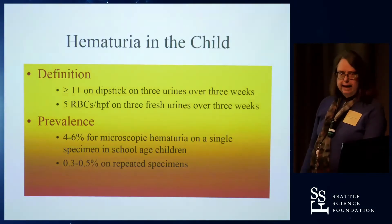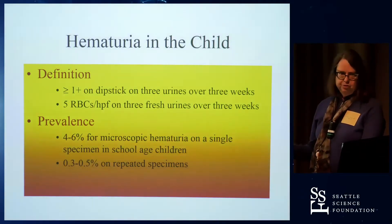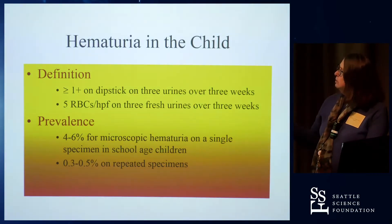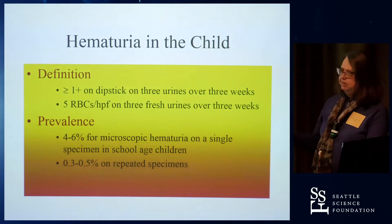My caveat is anyone submitting their urines to somewhere like LabCorp — that's not a fresh urine. It's going to be eight to twelve hours before someone's looking at it, so you're not likely to see red cells on a specimen that's been sitting that long. That's the definition for micro hematuria and persistent micro hematuria. The prevalence for single time micro hematuria is four to six percent on a single specimen in school-age kids, dropping to a fraction of a percent for persistent micro hematuria.